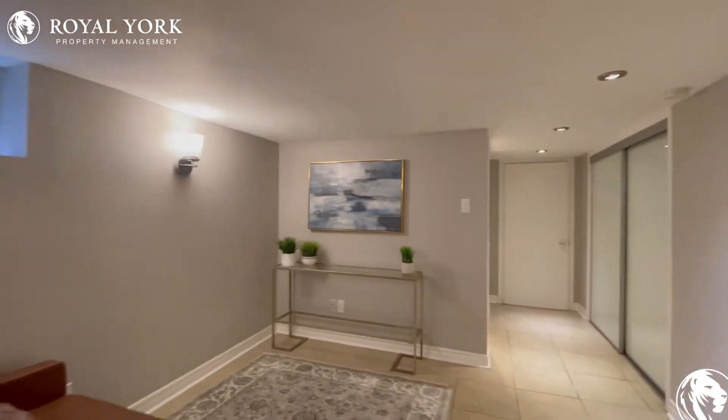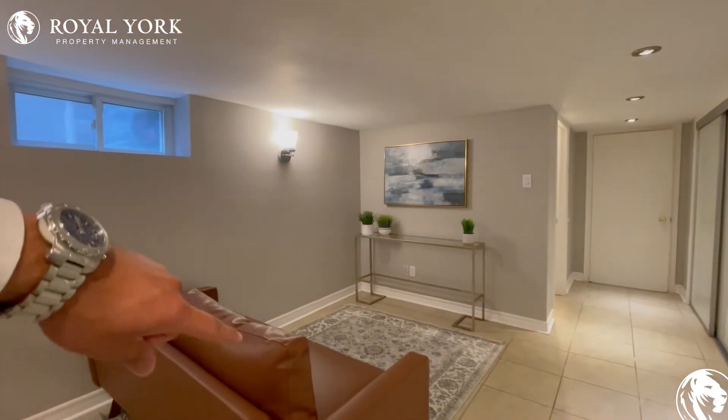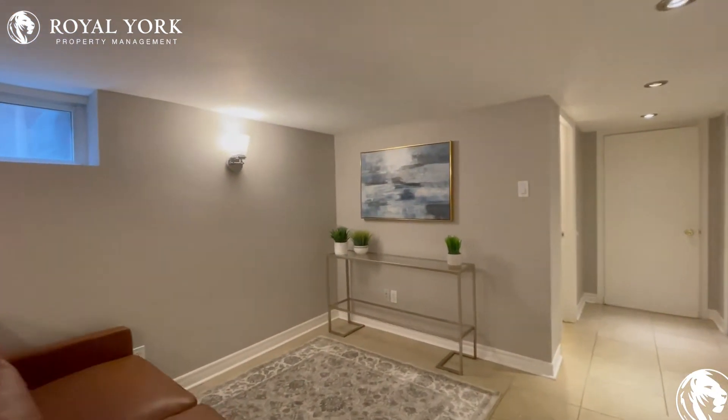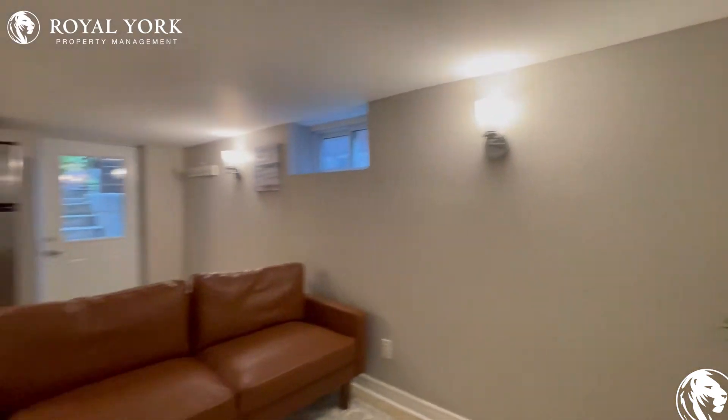Coming in, we have our main living area over here where you can put a TV in this corner, put a nice L-shaped sectional, and you have enough room here for a coffee table as well.